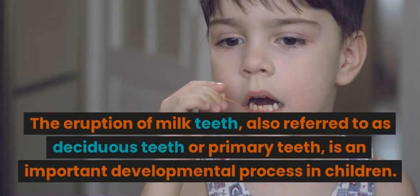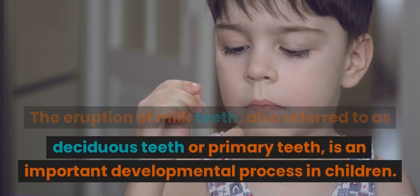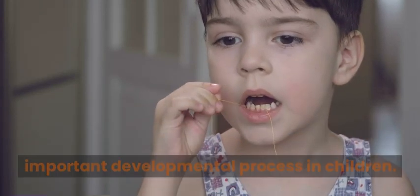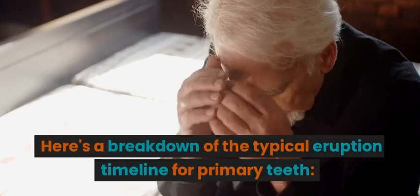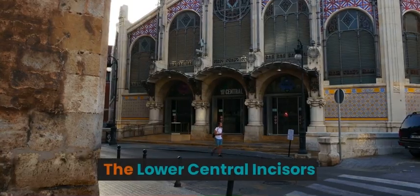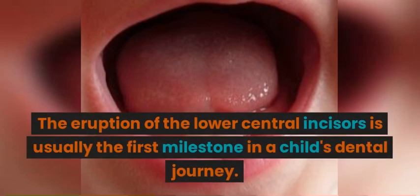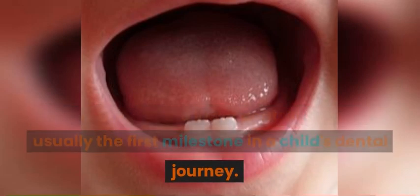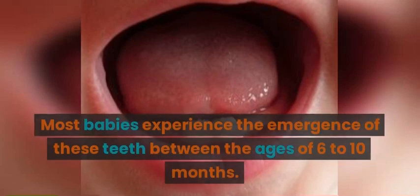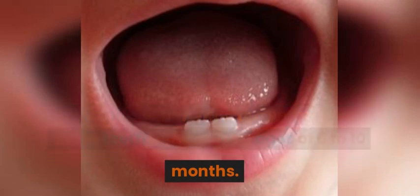When do the milky teeth erupt? The eruption of milk teeth, also referred to as deciduous teeth or primary teeth, is an important developmental process in children. Here's a breakdown of the typical eruption timeline for primary teeth. The lower central incisors are usually the first milestone in a child's dental journey. Most babies experience the emergence of these teeth between the ages of 6 to 10 months.